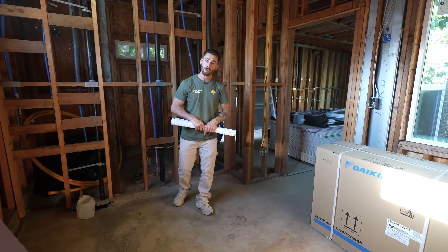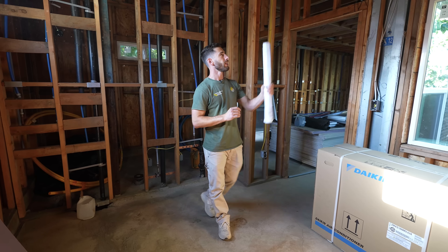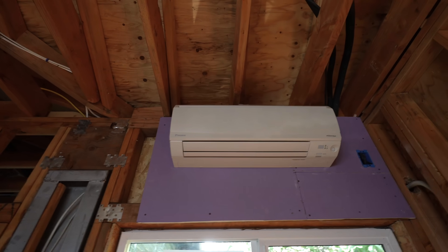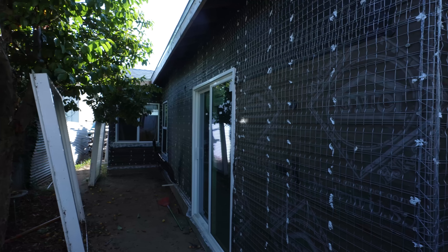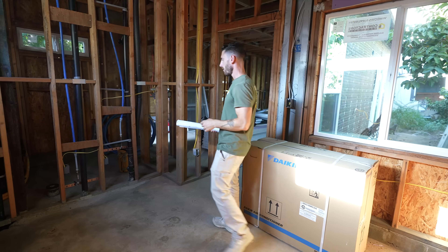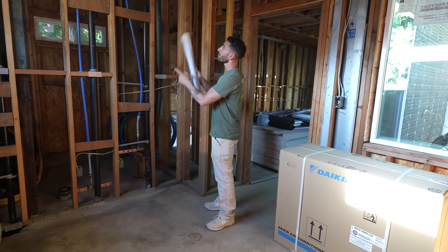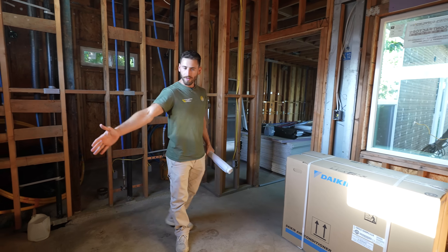Right now we're standing in the bedroom. We have large windows on the side and one here for egress. This will be the closet, going all the way up to the ceiling — large closet doors. We have the bed on that side.